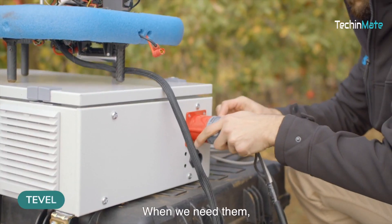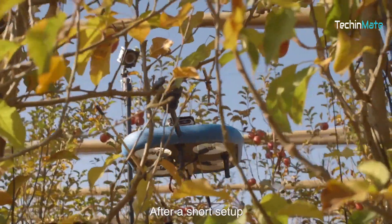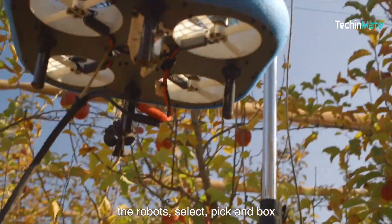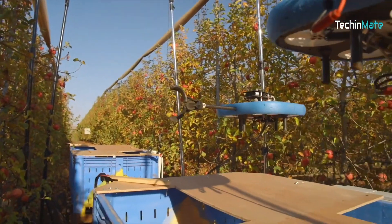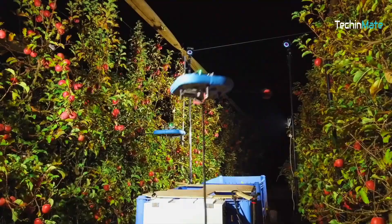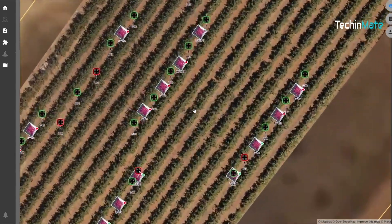Meet Tevo, the fruit-picking robot of the 21st century. This amazing machine uses artificial intelligence for fruit picking. Fruit picked two weeks late can lose 80% of its value. Therefore, Tevo's AI is able to recognize when a fruit is perfectly ripe. This robot works around the clock and even has an app that tells you how it's doing in real-time — like how many fruits it's picked, when it'll be done, and how much it costs.